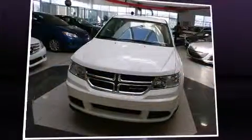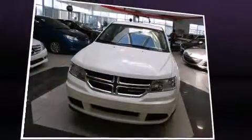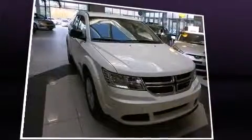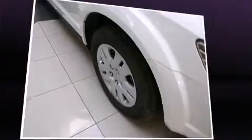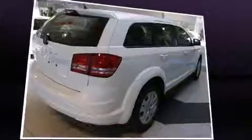Dodge ensures the safety and security of its passengers with equipment such as dual front-impact airbags with occupant-sensing airbag, front-side impact airbags, traction control, brake assist, anti-whiplash front head restraint, a panic alarm, and four-wheel disc brakes with ABS.